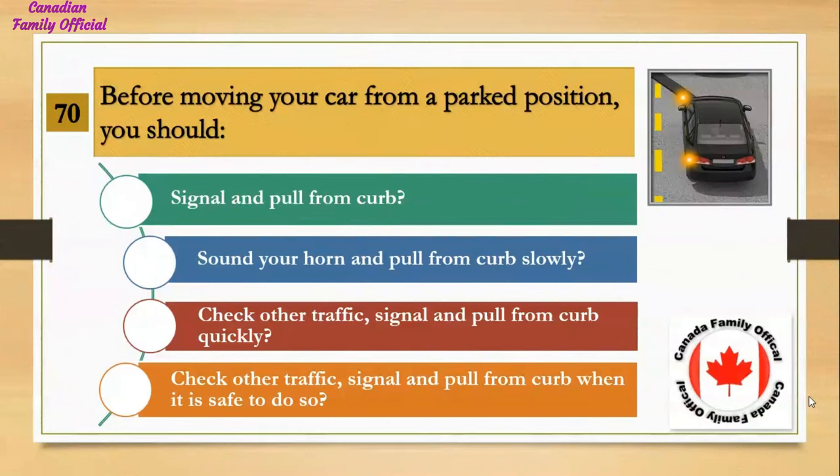Before moving your car from a parked position, you should: Number 1, signal and pull from curb; Number 2, sound your horn and pull from curb slowly; Number 3, check other traffic, signal, and pull from curb quickly; Number 4, check other traffic, signal, and pull from curb when it is safe to do so. And the answer is check other traffic, signal, and pull from curb when it is safe to do so.